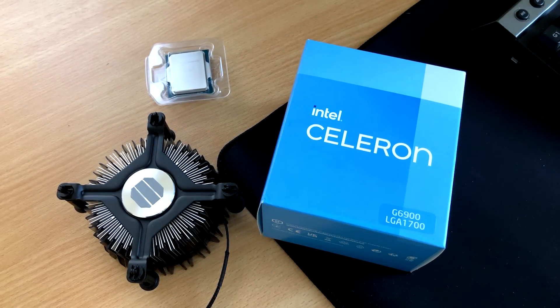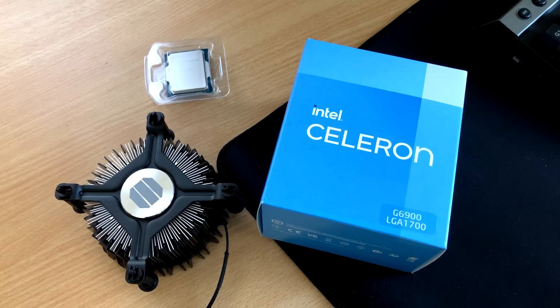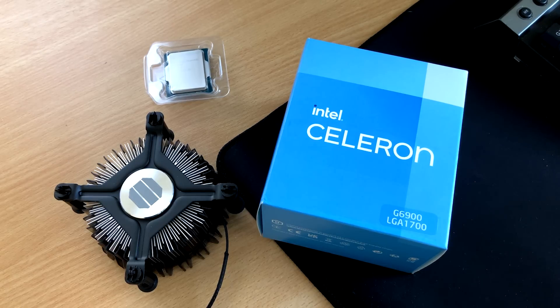Hello everyone and welcome to another video. If you're looking to build a new PC this year, there's a chance you might go for a 12th generation Intel based build.